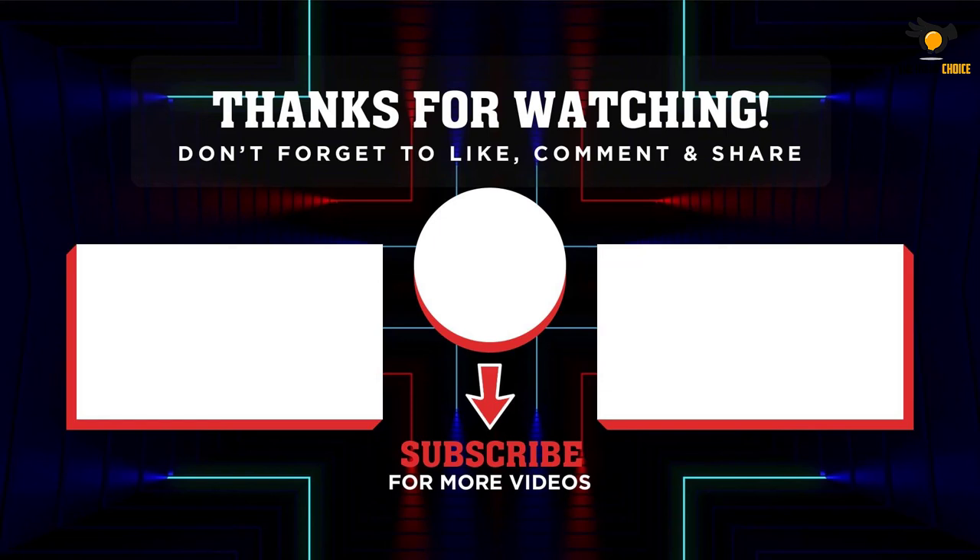Thank you for watching. I hope you liked the video. If it was helpful, please remember to leave a like and subscribe to the channel to see more videos like this. If you have any questions related to these products, leave a comment below and I'll get back to you as soon as I can.